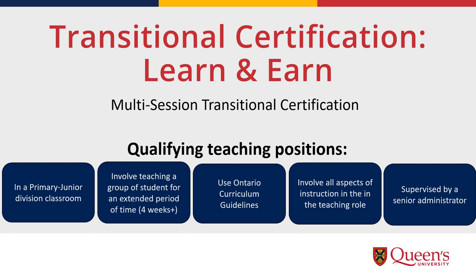In order to qualify for the multi-session transitional certification program, qualifying teaching positions must: one, be in a primary junior division classroom setting; two, involve teaching a group of students for an extended period of time — four weeks or more; three, utilize the Ontario curriculum guidelines; four, involve all aspects of instruction in the teaching program like professionalism, support of community learners, planning and prepping, etc.; and five, be supervised by a senior administrator that is a member of the OCT in good standing.